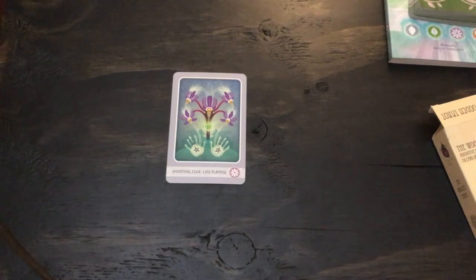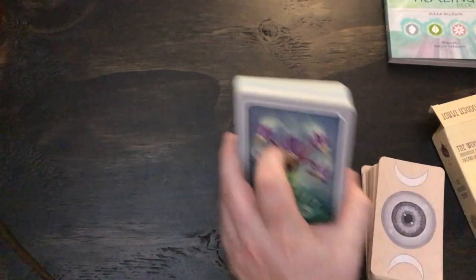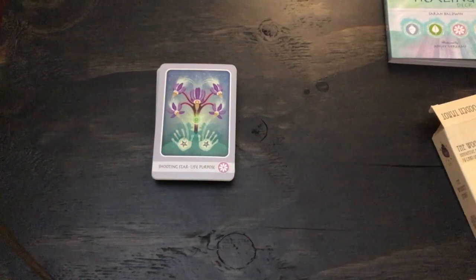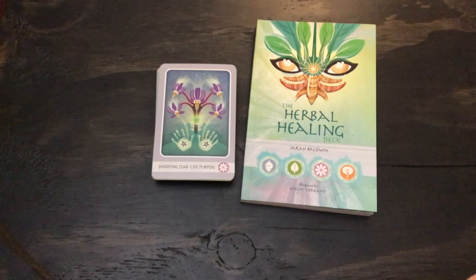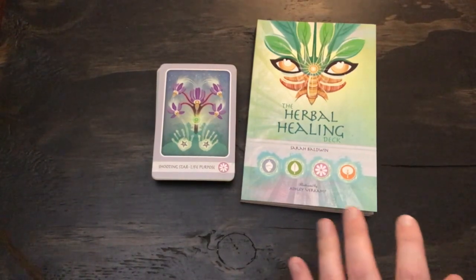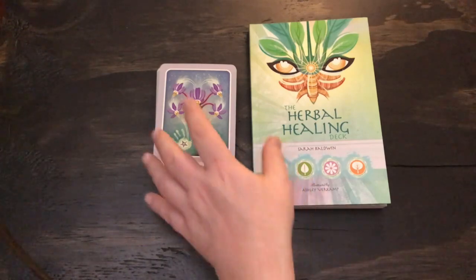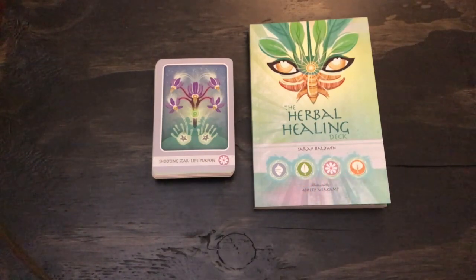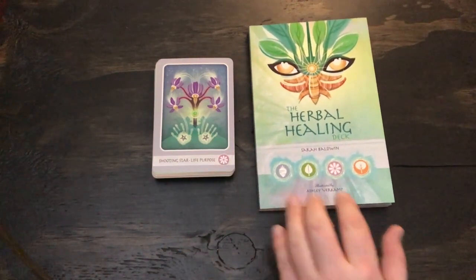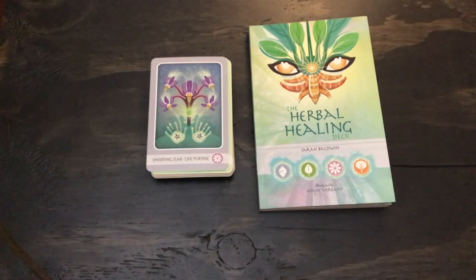If you're looking to learn more about herbalism or want to explore that path, I think this deck might be an interesting place to start. The guidebook has a lot of information, and there is a bibliography in the back so you can see where they sourced their information. This is not a master class in herbalism — it's an oracle deck for reading — but it might inspire you to learn more. That's the Herbal Healing Deck by Sarah Baldwin and Ashley Verkamp, published by Schiffer. It's not super new — I think it came out last year — but I haven't seen it around, so I figured I'd throw this up there. Hope you're doing well. Be good and talk to you soon.